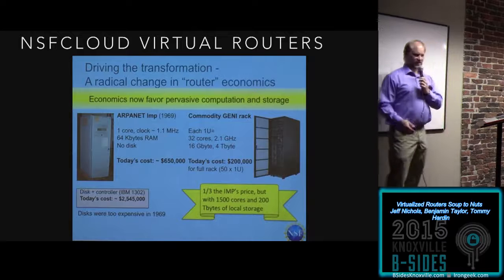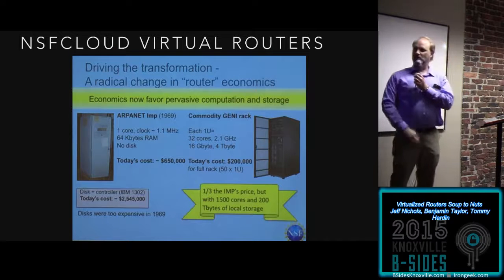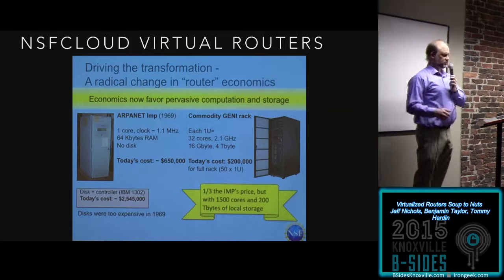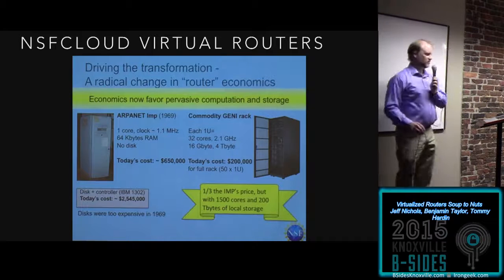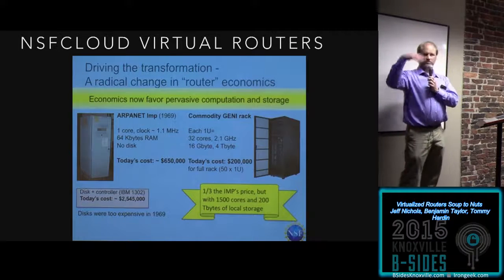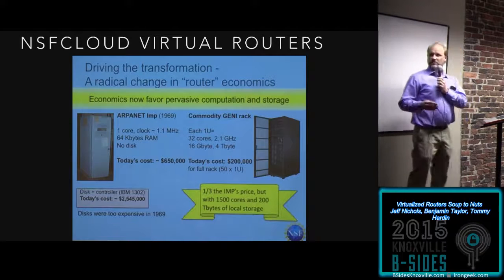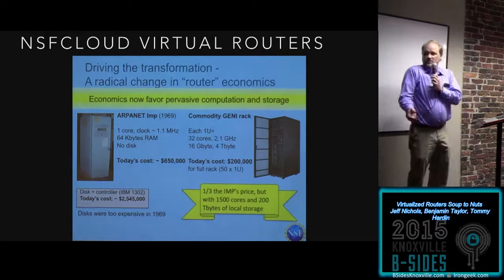He had a slide showing on the left one of the original ARPANET routers: one core, 1.1 MHz clock, 64K of RAM, no disk (disks were too expensive), costing $2.5 million in today's money ($650,000 then). On the right is something he called the Genie Projector — each U in the rack has 32 cores at 2.1 GHz, 16 gigs of memory, 4 terabytes disk space, costing $200,000 for a full rack. What you're running on it are virtualized routers by the thousands. As he said, Genie is deeply programmable and sliceable, cutting across all the different resources the NSF has funded over the years: federated, distributed, high-performance computing.